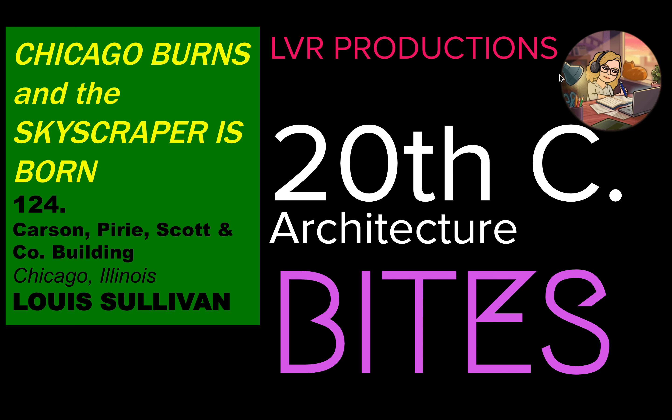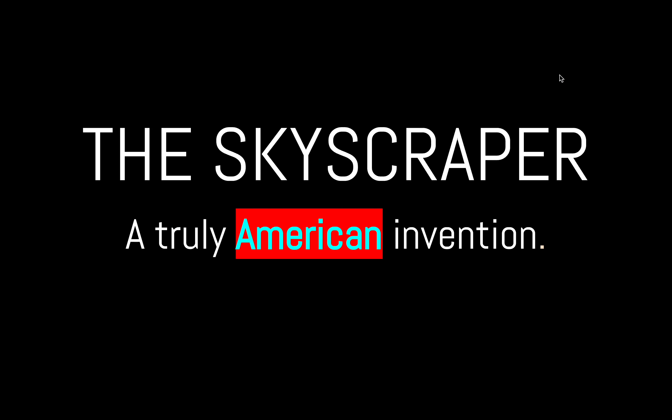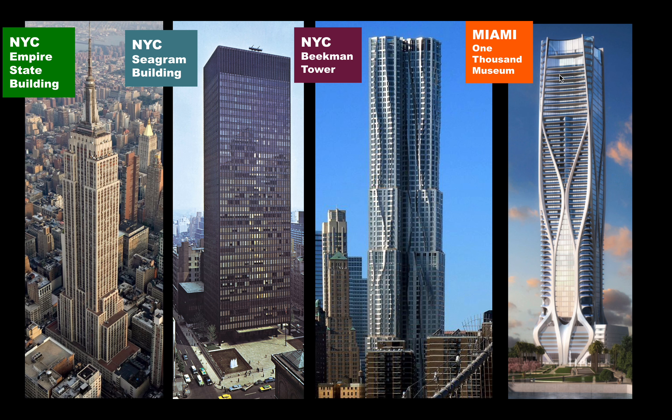We're going to focus on the Carson Peary Scott and Company building, designed by Louis Sullivan, located in Chicago, Illinois. Something really important to take away is that the skyscraper, even though it's now found around the world, truly was an American invention. Examples include the Empire State Building, built during the Great Depression, the Seagram Building from the 50s, Beekman Tower from the 90s, and 1000 Museum in Miami, a new condo skyscraper by Zaha Hadid.